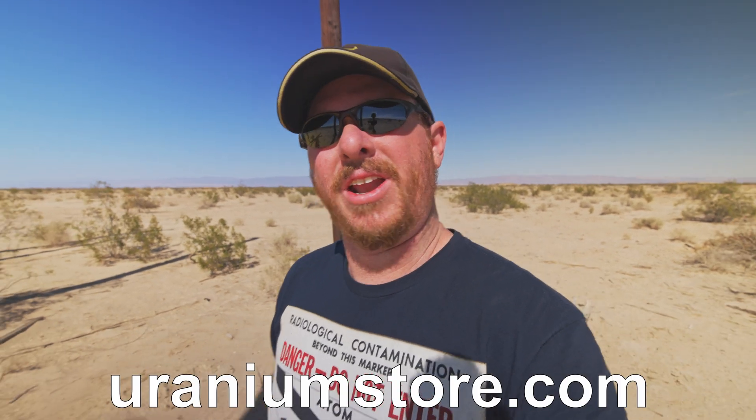I think that's going to wrap it up here for the Salton Sea Test Base. Hope you enjoyed this video. If you did, please consider visiting my website, uraniumstore.com, and seeing if there's anything there that interests you — like a radioactive rock or a radioactive antique that I happen to find on my little journeys. But until next time, see you later. Take it easy.